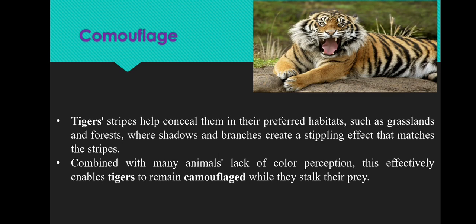The next adaptive feature is camouflage. Tiger stripes help conceal them in their preferred habitat such as grasslands and forest, where shadows and branches create a stippling effect that matches the stripes. Combined with many animals' lack of color perception, this effectively enables tigers to remain camouflaged while they stalk their prey.